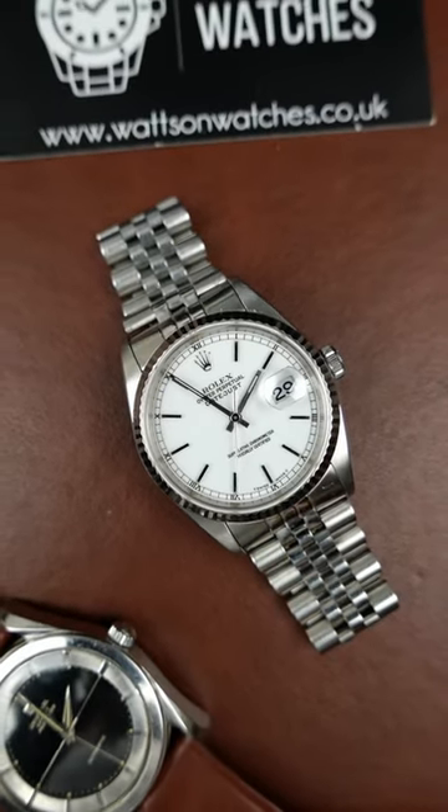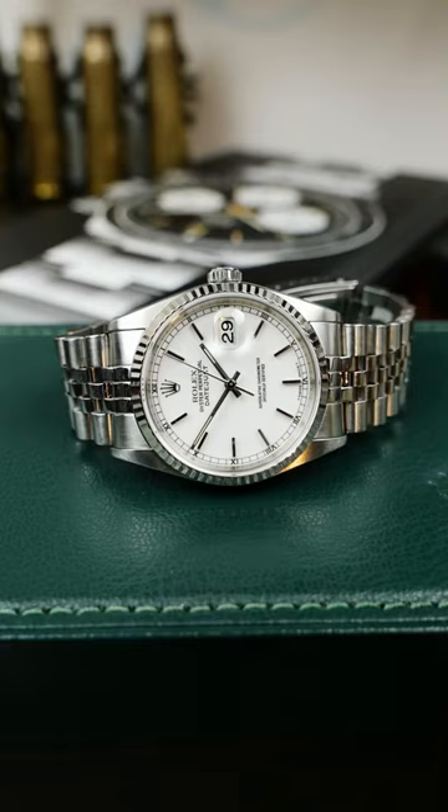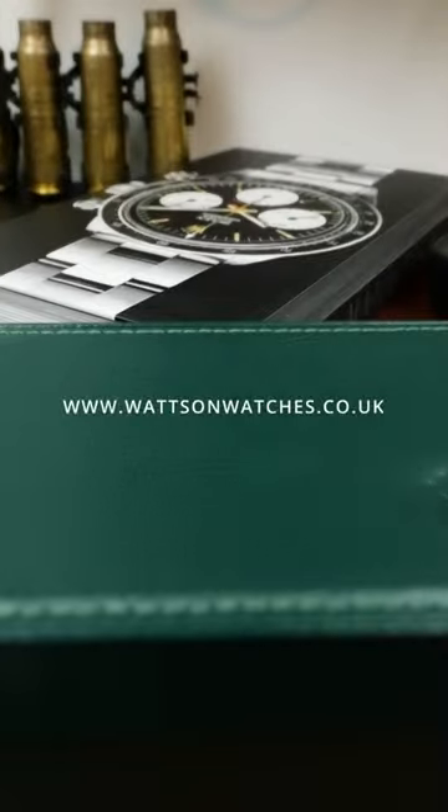If you're ready for a watch you can take out on Sunday drives as well as wear to your 9-to-5, click the link in our bio to shop watches now.